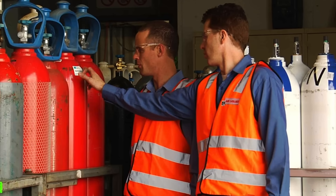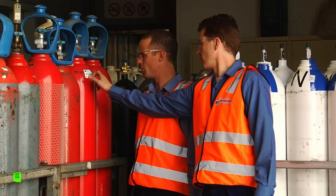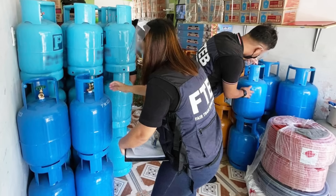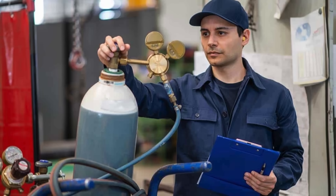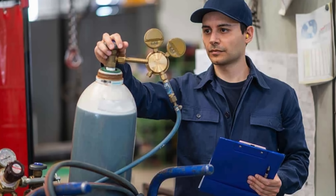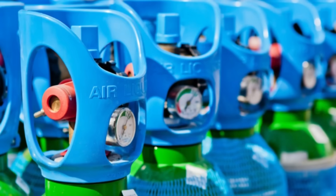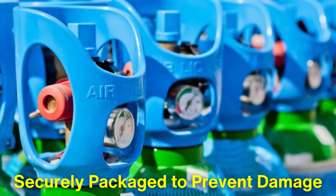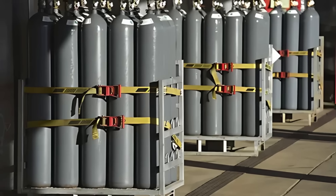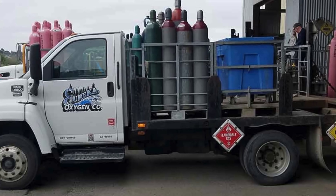Once the valves are installed, a final inspection is conducted before the cylinders are packaged for shipment. This inspection involves checking the overall appearance of the cylinders, ensuring all markings and labels are present and legible, and verifying that the valves function correctly. Once the cylinders pass this final inspection, they are securely packaged to prevent damage during transportation and then loaded onto trucks for delivery to distributors or directly to customers, ready to be filled with the appropriate gases.